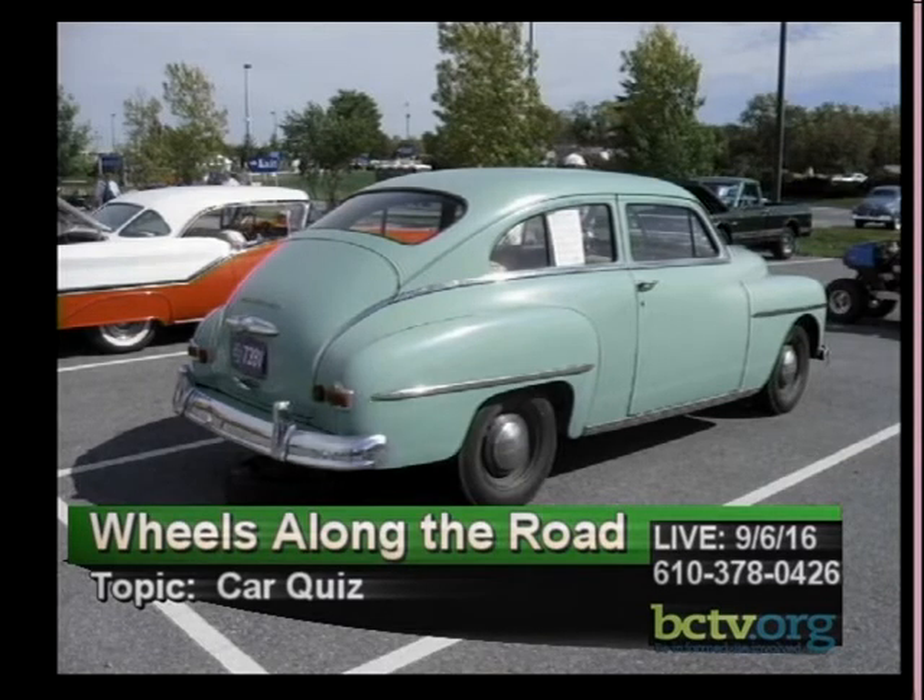Studebaker introduced their low-end Champion in 1939, making them the fourth-largest seller at that time alongside Chevy, Ford, and Plymouth.